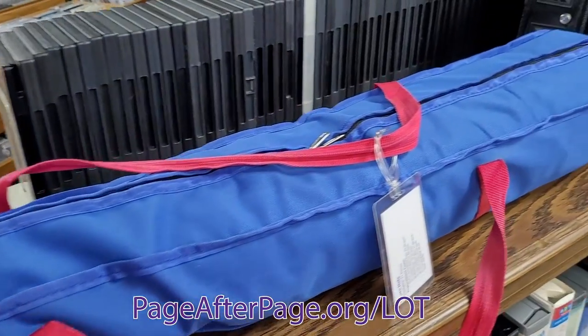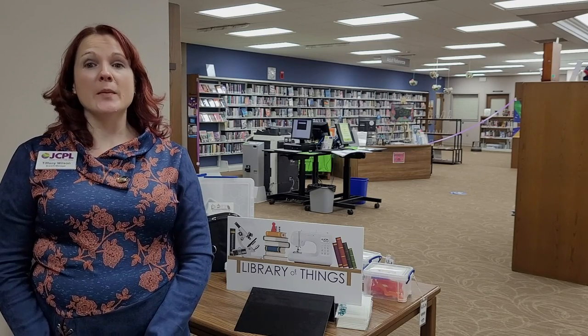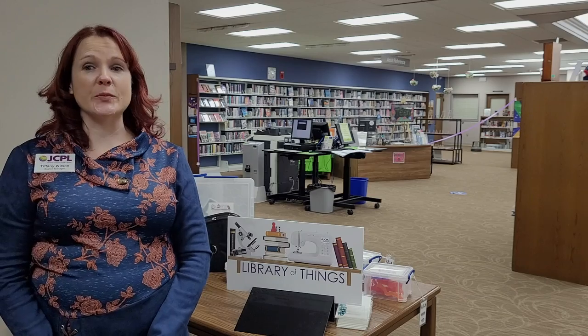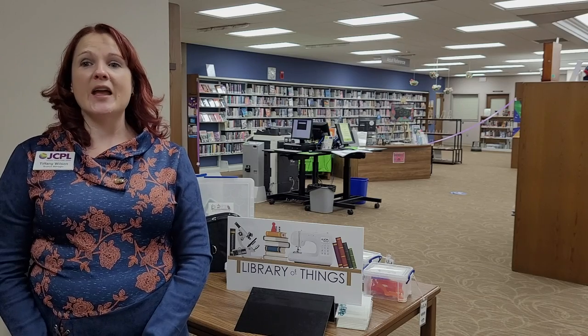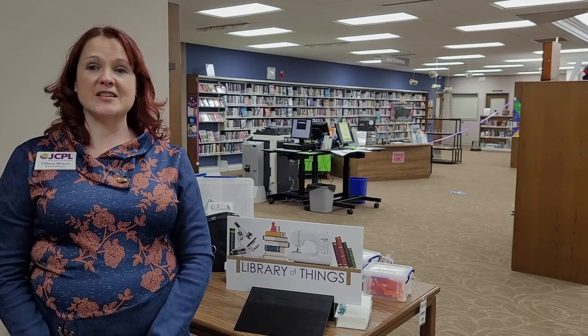Visit pageafterpage.org/lot. It may surprise you to see materials like this at the public library, but libraries across the country are starting to include non-traditional materials. We do this because we recognize that learning today is engaging, interactive, and hands-on. In order to support education in our community, we need to provide materials that make lifelong learning accessible for everyone.